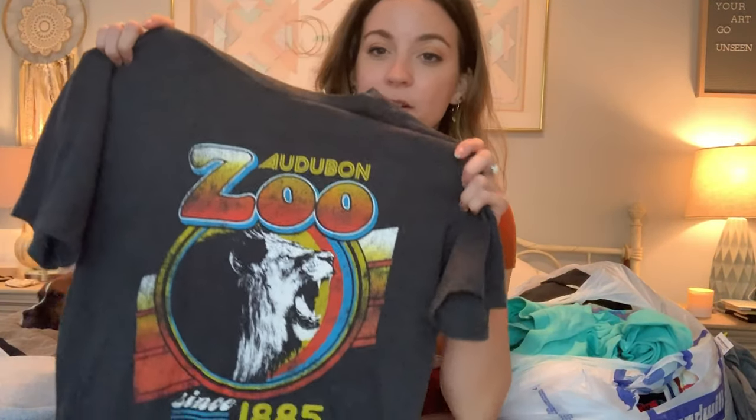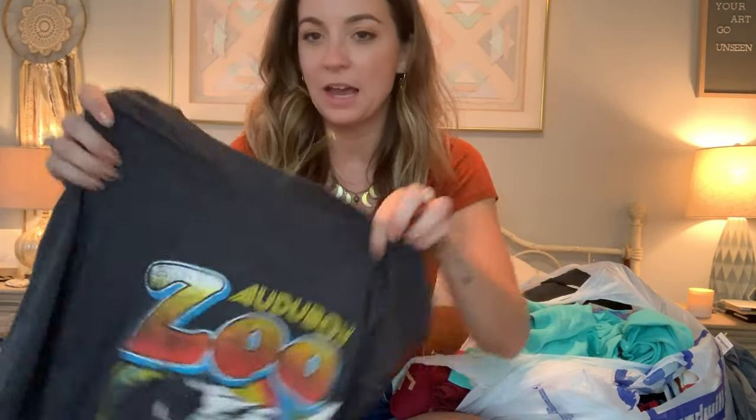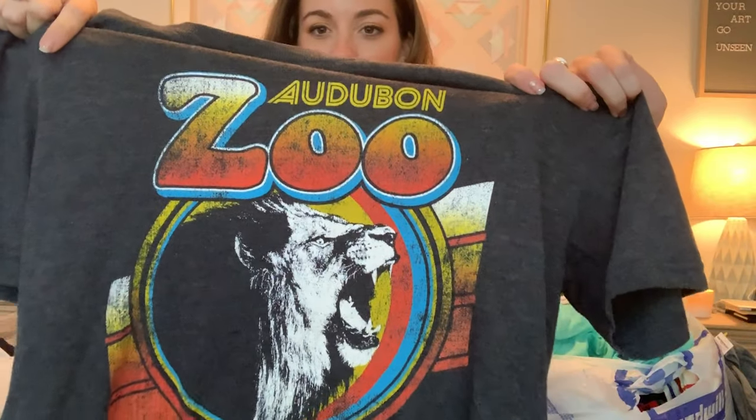Keeping with the New Orleans theme, I found an Audubon Zoo since 1885 shirt. This isn't vintage, but it has that kind of vintage look. It's just got a lion and those cool colors. I really want to keep this for myself, but I'll probably list it.